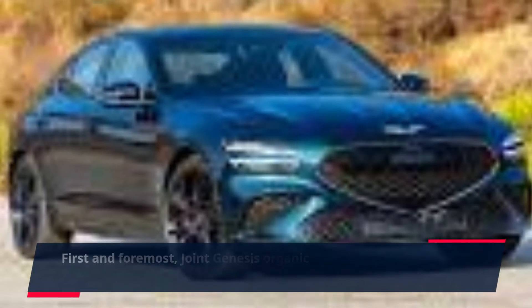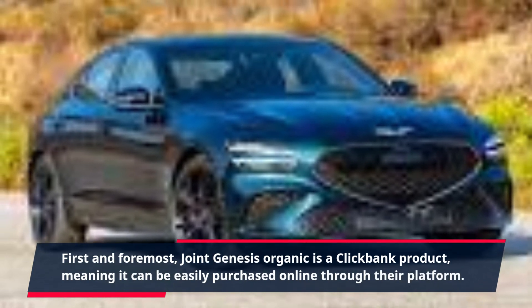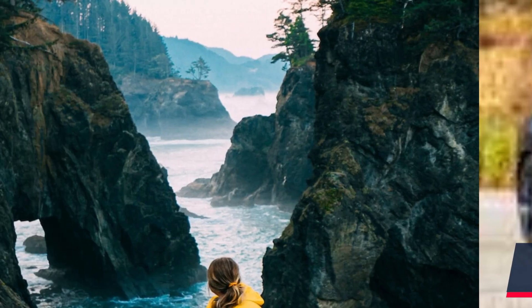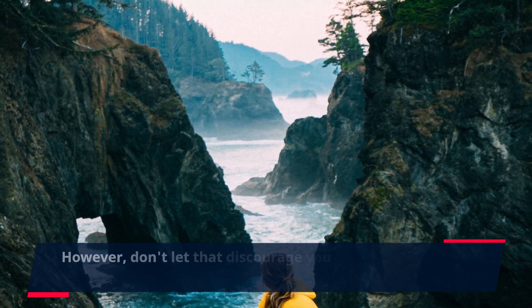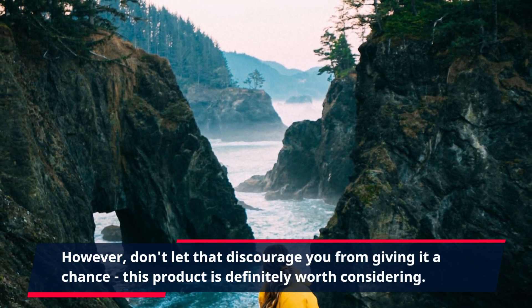First and foremost, Joint Genesis Organic is a Clickbank product, meaning it can be easily purchased online through their platform. However, don't let that discourage you from giving it a chance. This product is definitely worth considering.